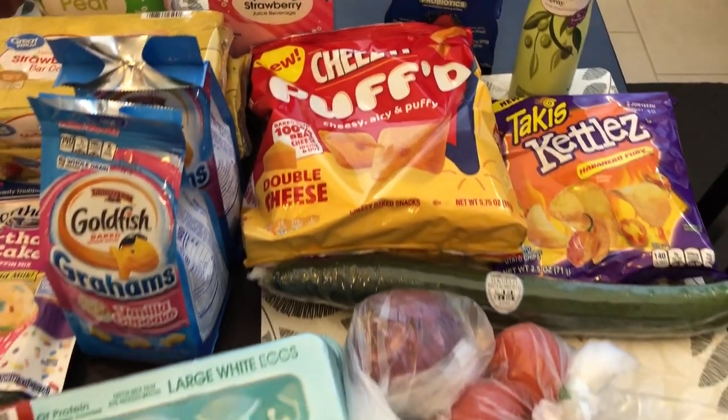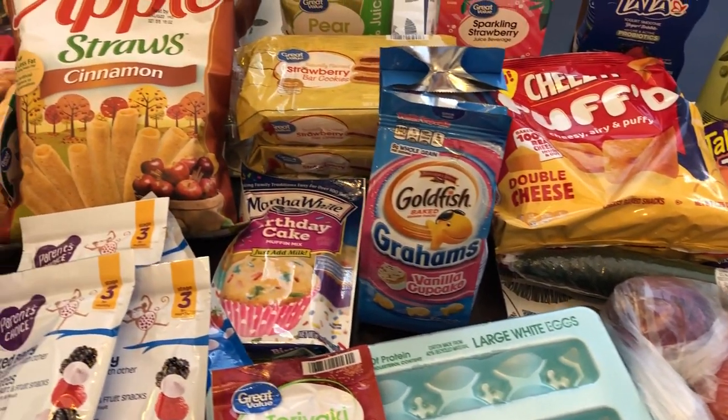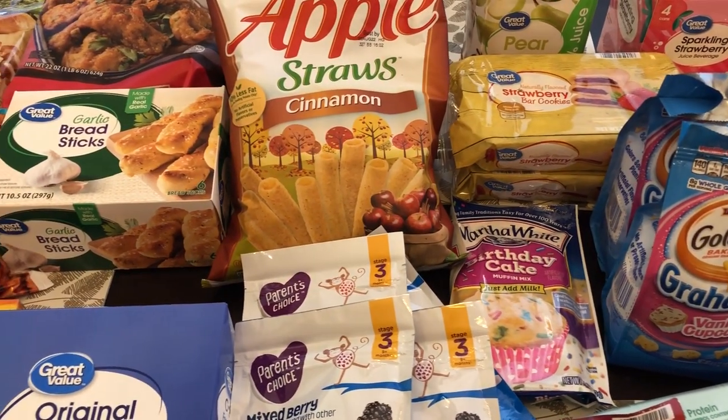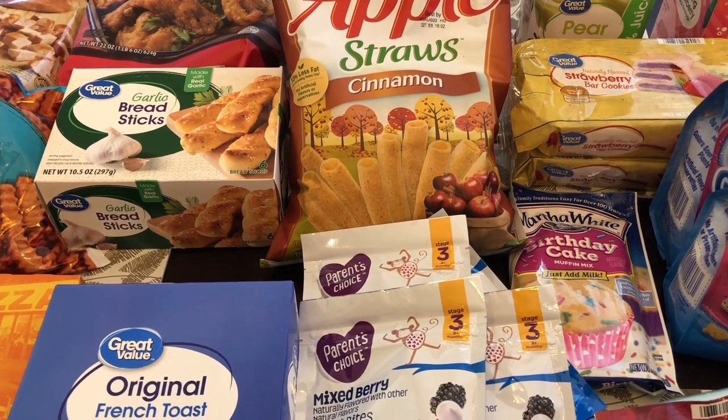So that is everything that I picked up from Walmart. I hope you all enjoyed this haul. If you did, please give us a thumbs up, and if you have not subscribed to our channel we would certainly love to have you. Thanks so much for watching and we'll see you all next time.